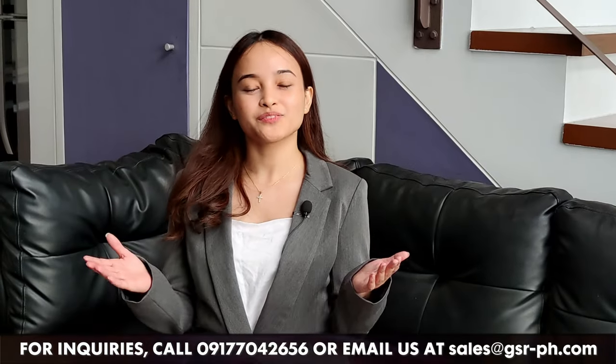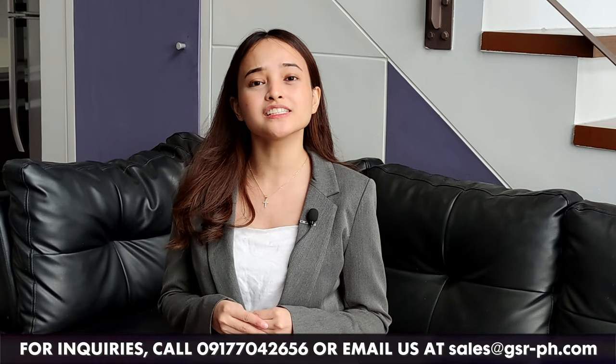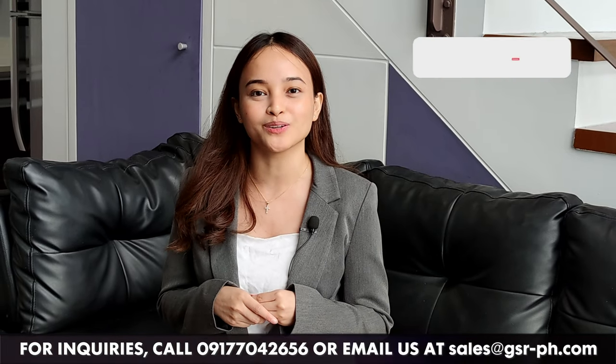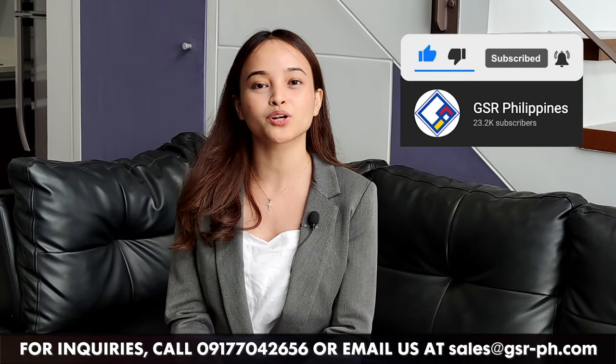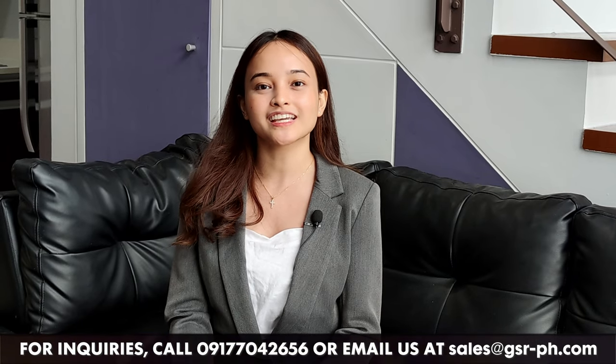And that's it, everyone. Thank you for joining me here today. This unit is available for lease, so contact us now through the numbers indicated down below. Again, do not forget to hit like, share, subscribe, and turn on the notification bell for more real estate updates. This is GSR, keeping real estate simple.